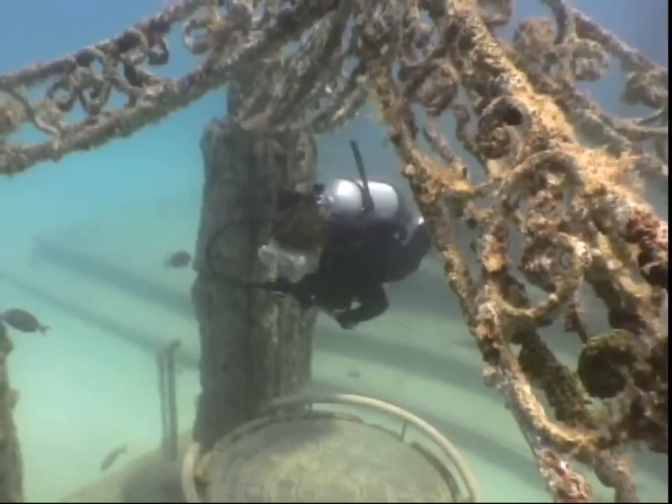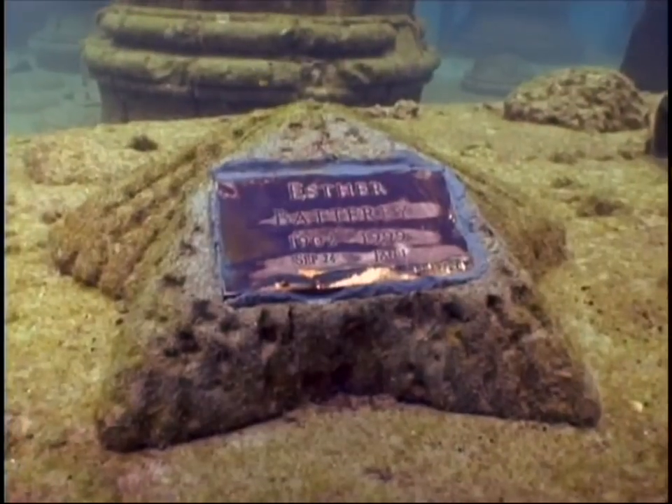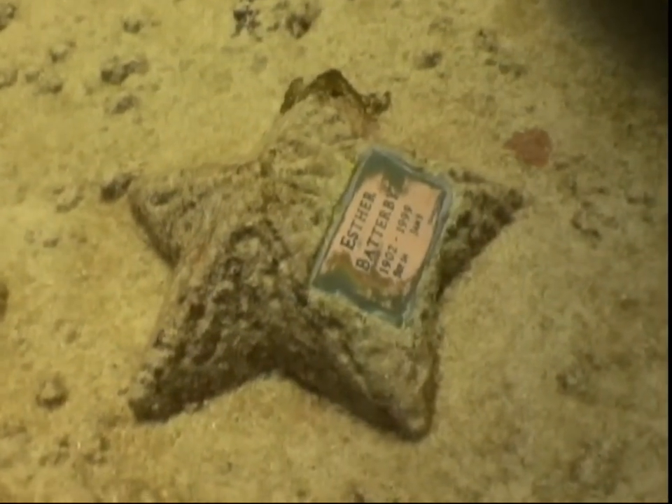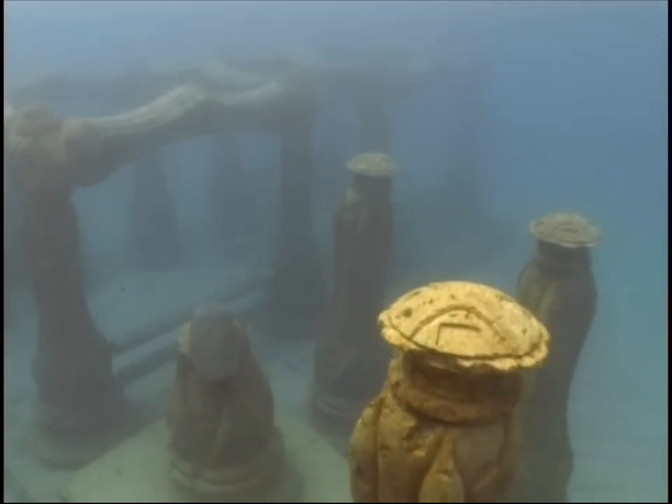What you choose to be cast as is only limited by your imagination. If somebody wanted to be a starfish — and you'll see some people there that are starfish — then their mold is actually a starfish mold. When that's all set up and complete, we affix a bronze plaque to that and then take it out and affix it to the reef.